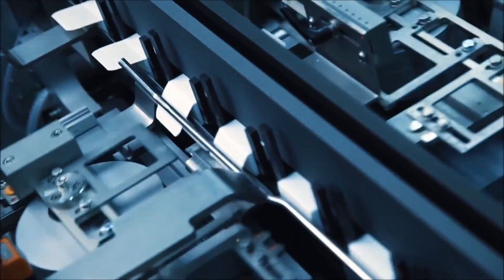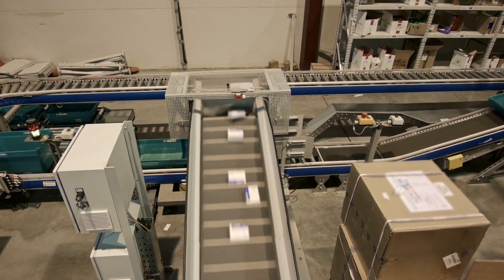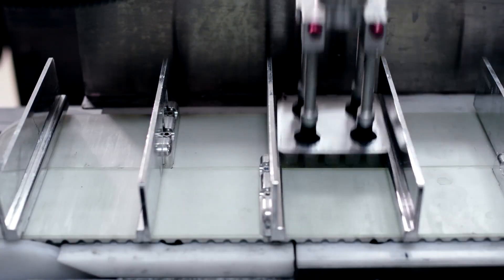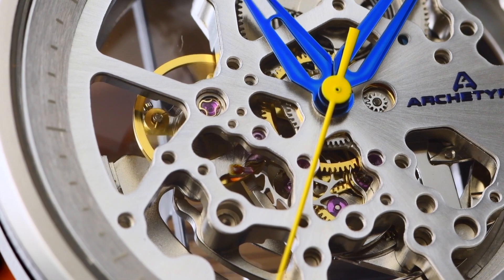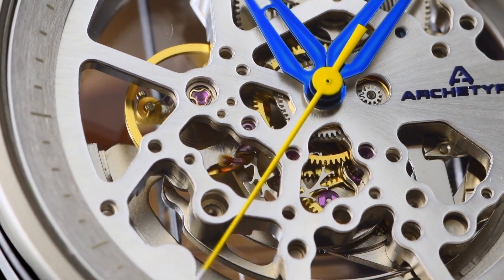We all have the same mass-produced phones, computers, and gadgets as everyone else. As a society, we've lost an appreciation for the tangible, the mechanical, and the hypnotizing art of kinetic motion.